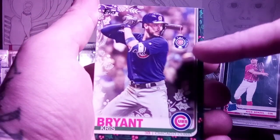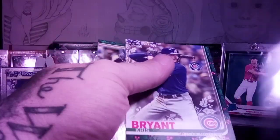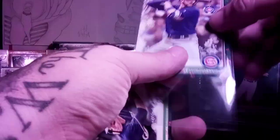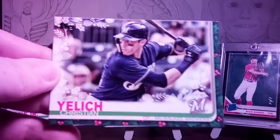See the ornament up there on the baseball bat? Isn't that cool? Let's sleeve that baby up. Christian Yelich is the last one. That's a decent one right there.